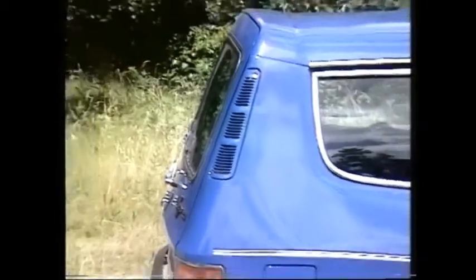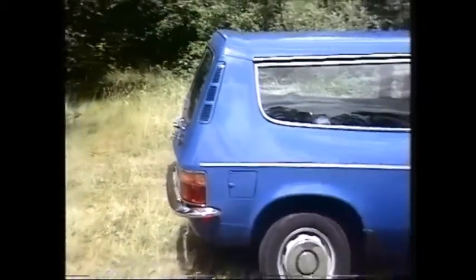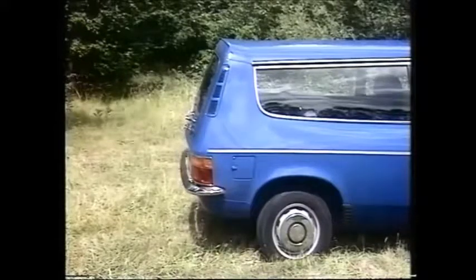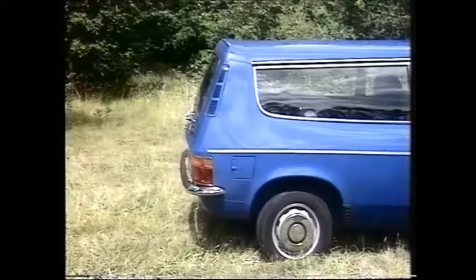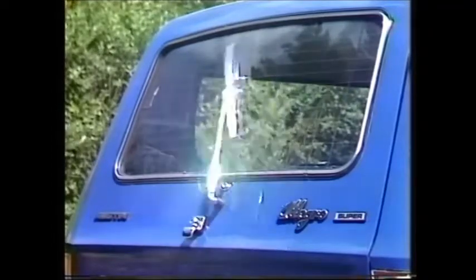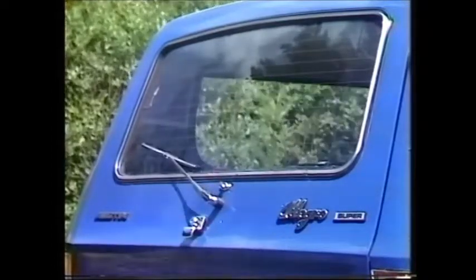Practical or no, one has to say the appearance is slightly odd, if not ungainly at the back — certainly an acquired taste. Part of the very comprehensive standard package is a screen wiper and washer for the back window, which on a flat-back estate like this always attracts lots of road dirt.